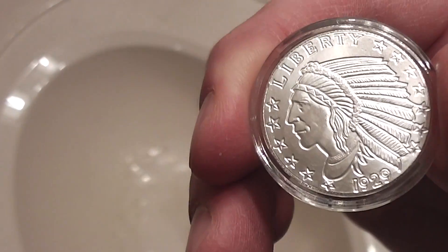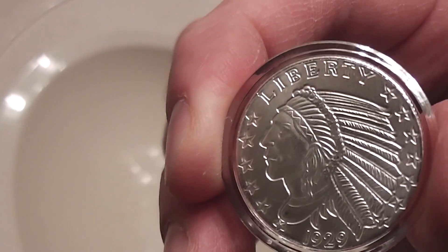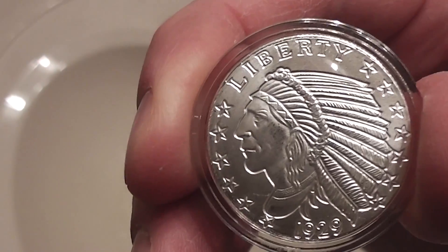Just a really cool coin. Look at that feather detail — look at all that. He's like, 'Man, I got this headdress on.'